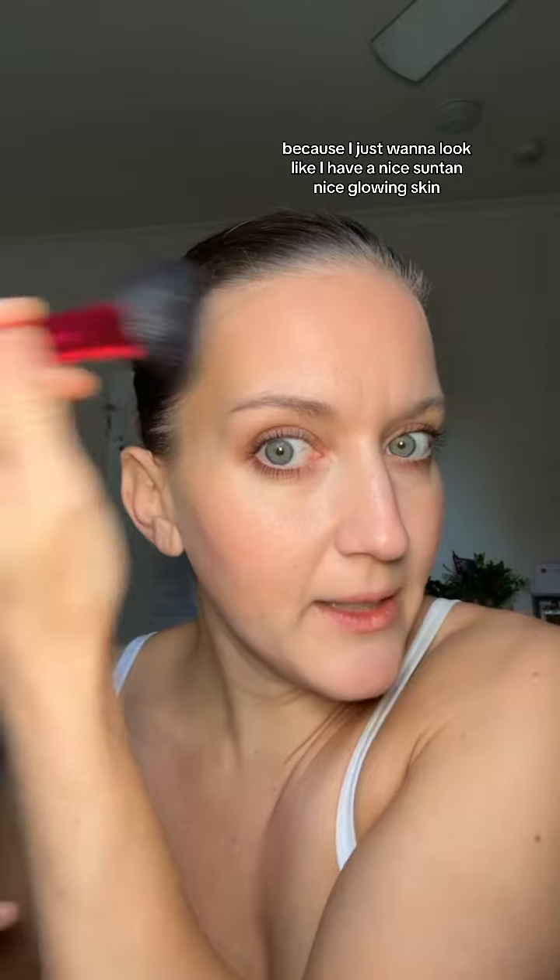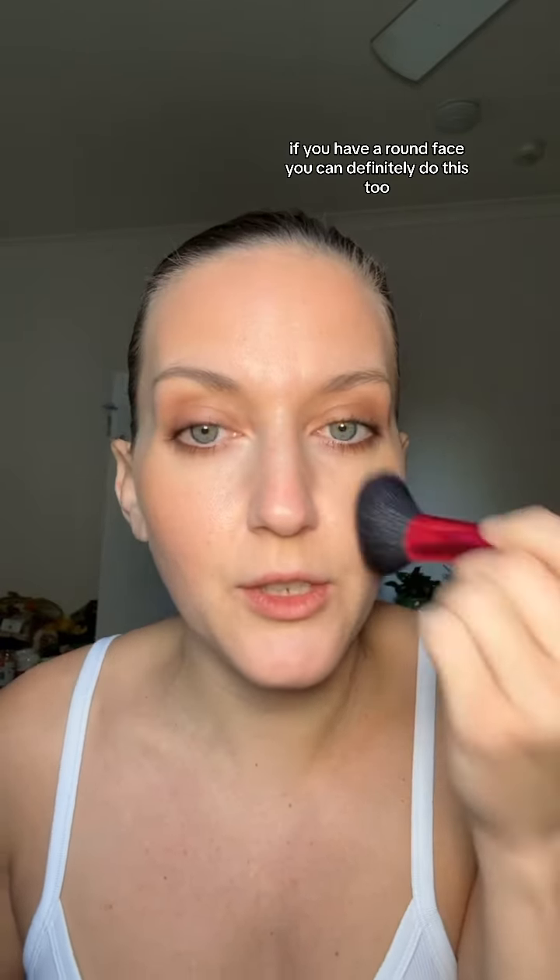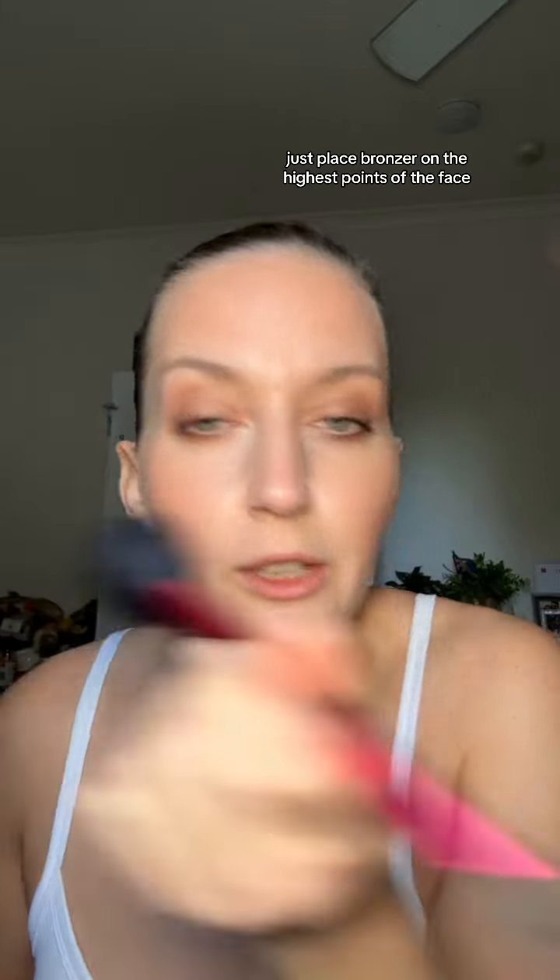I'm just going to put on a little bit of bronzer as well, because I just want to look like I have a nice suntan, nice glowing skin — kind of right in the middle, right where the sun would hit me. If you have a round face, you can definitely do this too. Just place bronzer on the highest points of the face, right where the sun would hit you. Stunning.